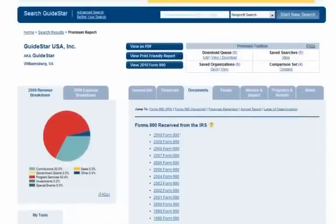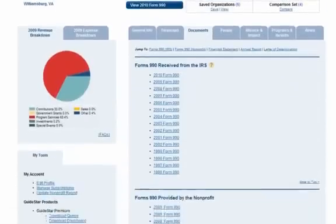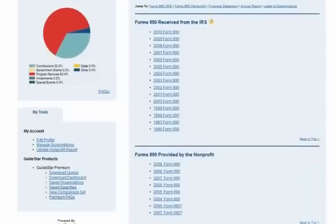You get access to all of the 990s that we have received from the IRS for a specific organization. With our free service, you only get access to the three most recent.